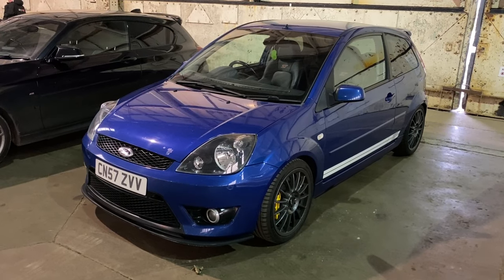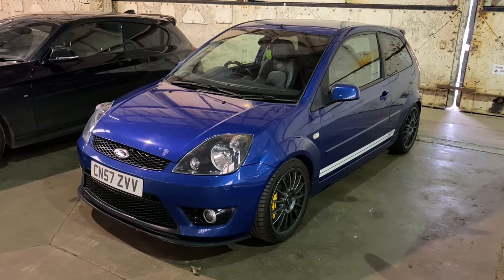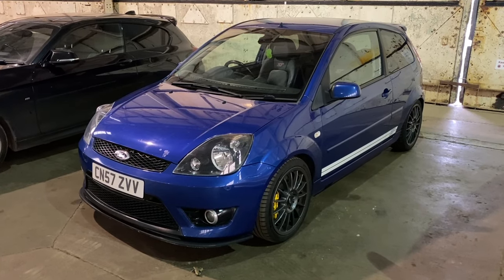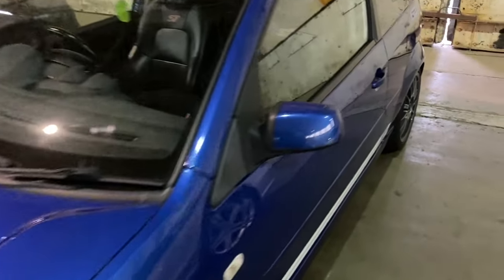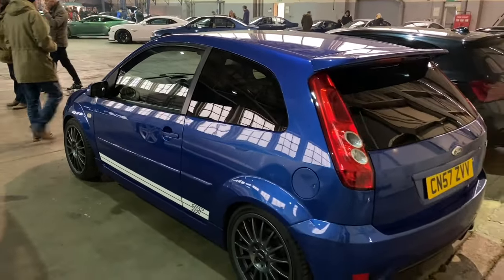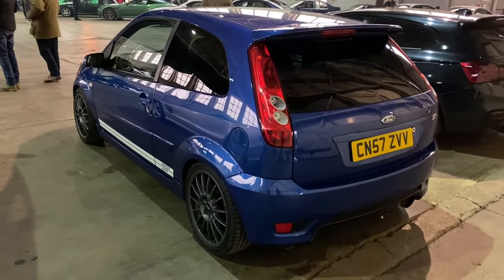This Mk5 Fiesta is an ST. Many people call it the ST150 - in fact it wasn't actually called the 150, though it does have 150 horsepower from a two-litre engine, so you can imagine it's got a fair bit of torque without being massively overstressed. These are becoming collectible and quite rightly so. It's got those lovely branded ST bucket seats, and this one's got the stripes on the side which for me are well worth having. Great value as a classic.